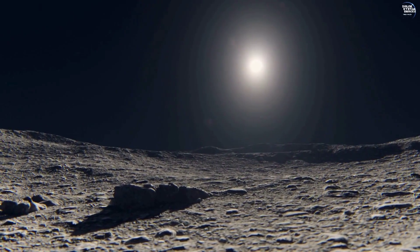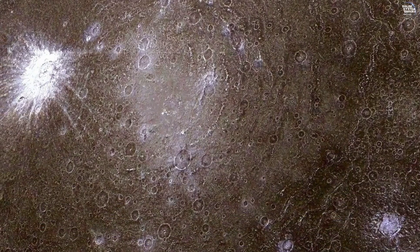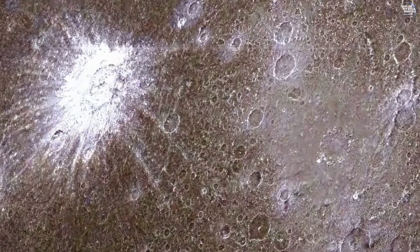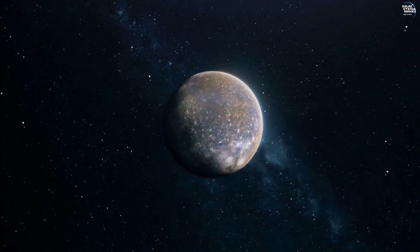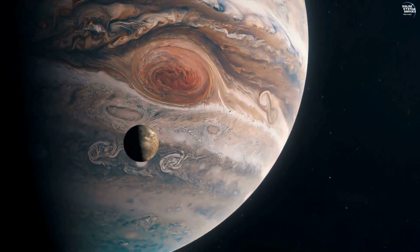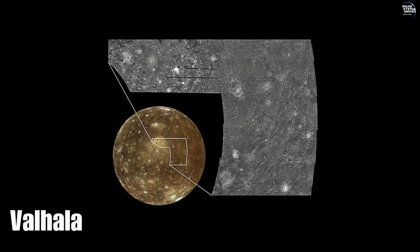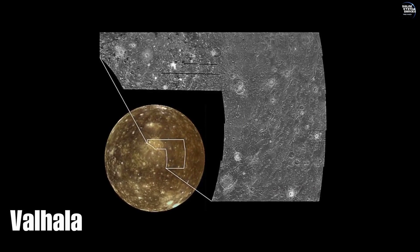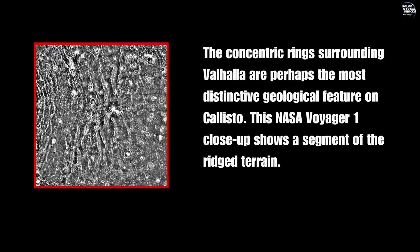Callisto's composition is a mixture of water and rock. The surface is dominated by impact craters, some of which are surrounded by bright rays of ejected material. These craters are crucial for understanding Callisto's geological history and the processes that have shaped it. Among Callisto's most prominent features are its massive impact basins, such as Valhalla and Asgard. Valhalla, the largest of these, spans over 3,800 kilometers in diameter and is characterized by concentric rings formed by a colossal impact event.